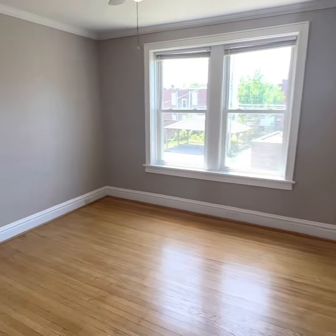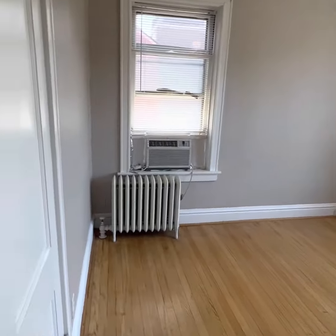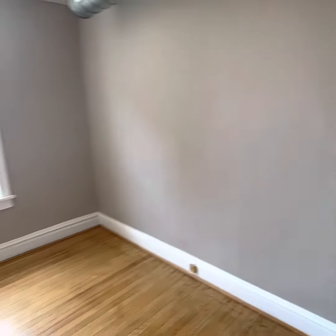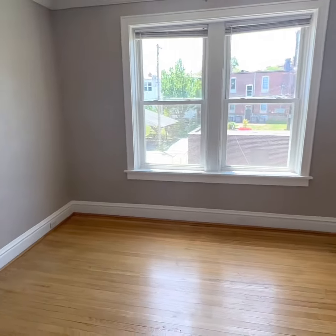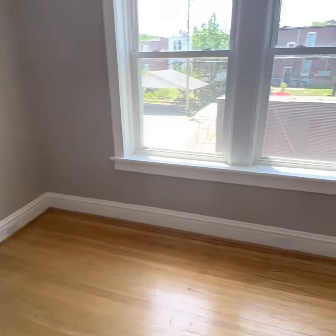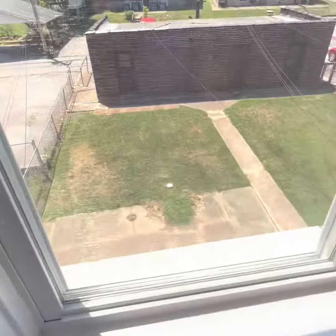Sunny bedroom — I bet you weren't ready for that. Another window unit back here to keep you cool. The closet. Beautiful, sunny, nice floors. Decorative radiator. And you've got a little backyard and patio space. Come check it out for yourself.